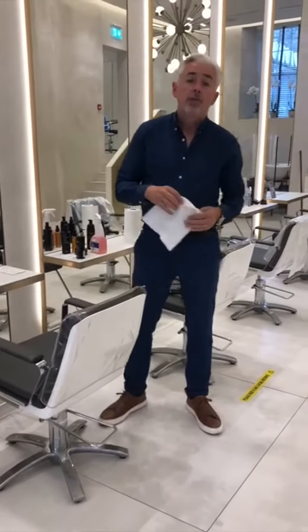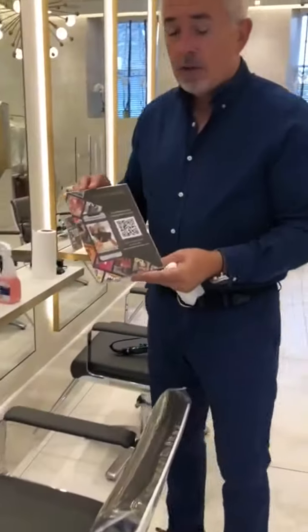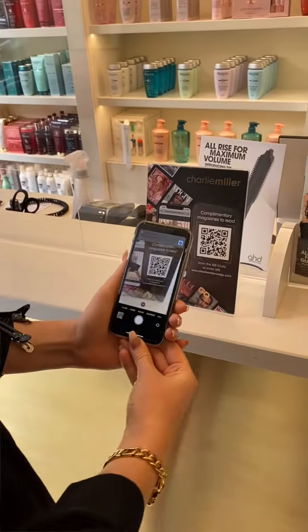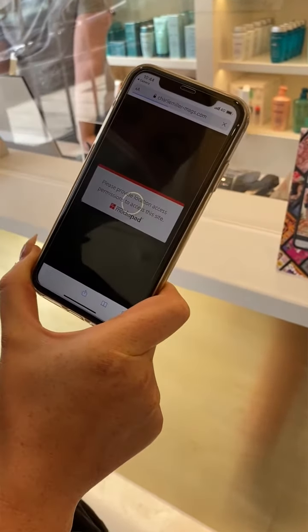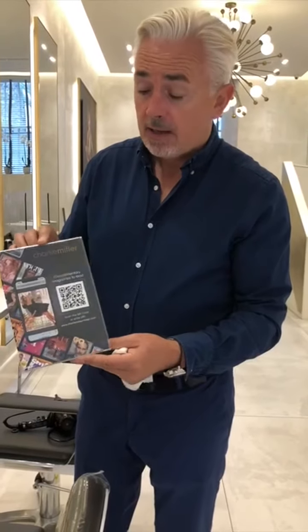At the moment we're not allowed to give you magazines in the salon, but we've introduced magazines.com and this has really been fantastic. All you need to do is scan and give your location and you have access to over 50 magazines that you can read in the salon at any one time. It's been going down really well and it's something we'll probably keep up in the future.